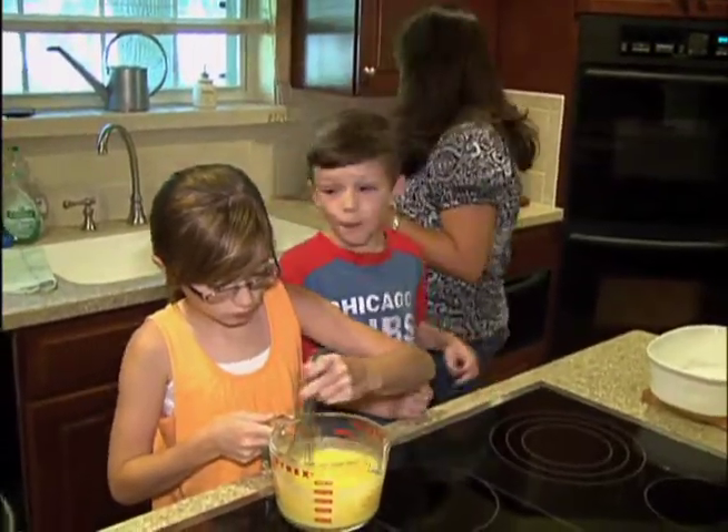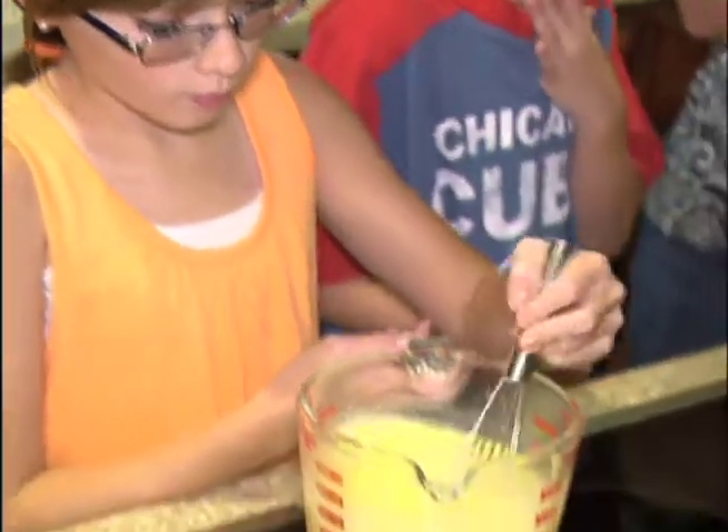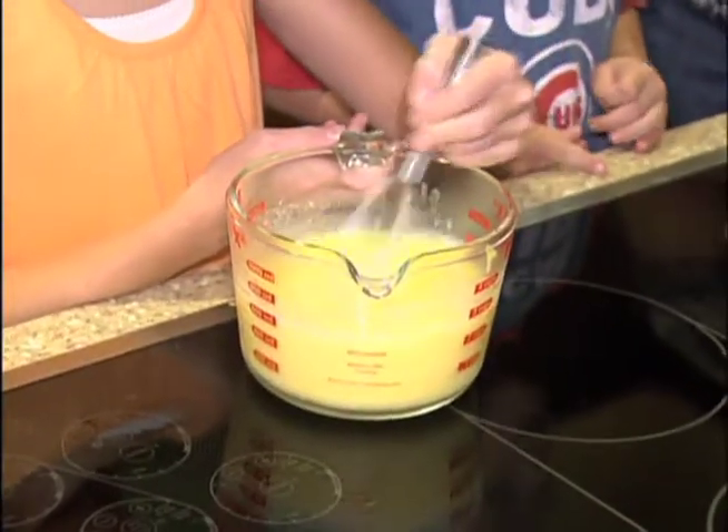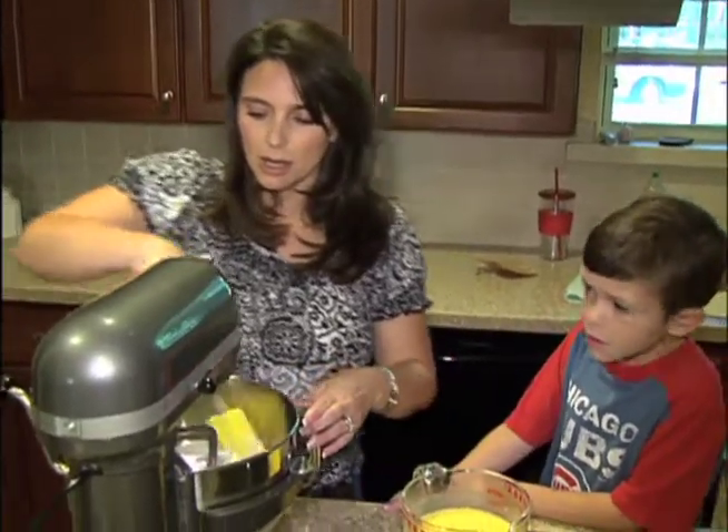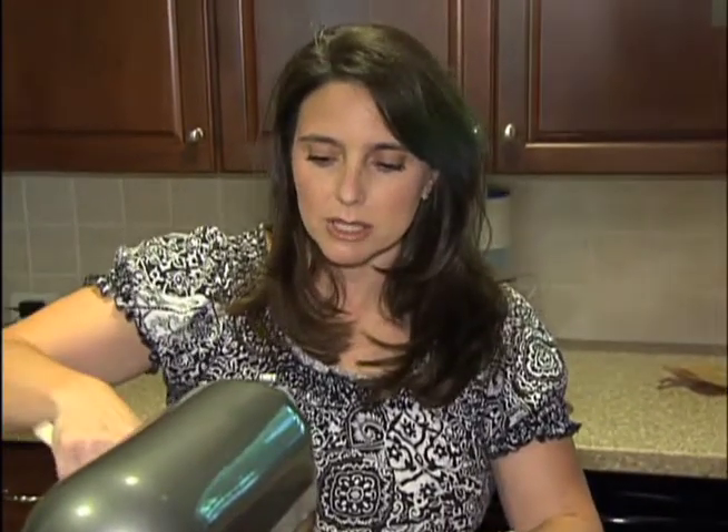Rinse it out. They know to stack things here. The Cobleys participate in Irving's curbside recycling program. Julie got started after a relative told her about it — it didn't take any effort for her. Once she saw that, she went home and decided to check into Irving's program and see what it takes.